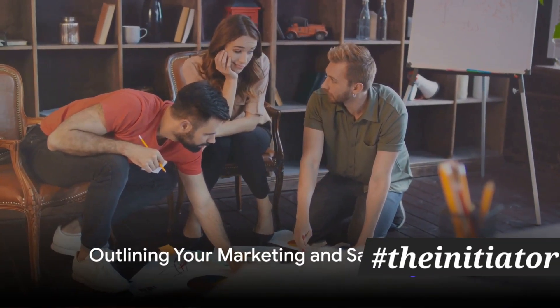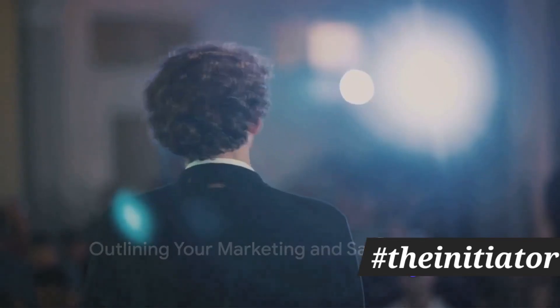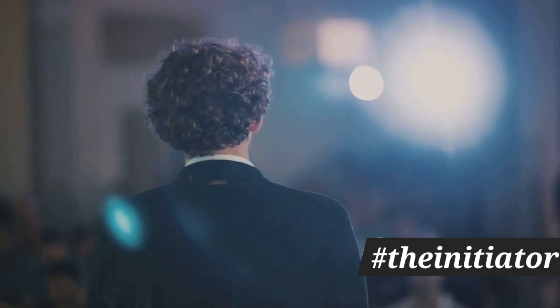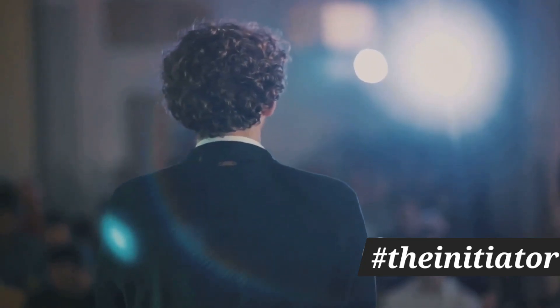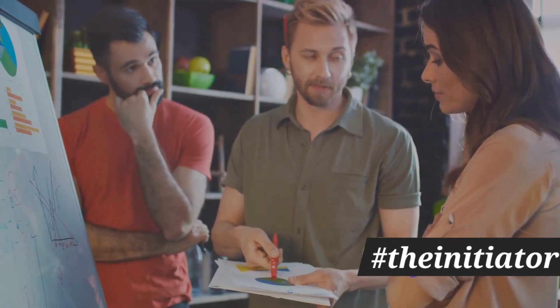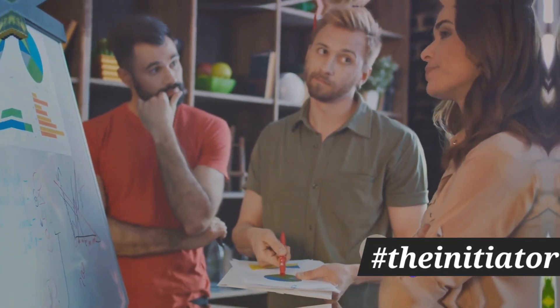Next up is your marketing and sales strategy. How will you attract and retain customers? Your goal here is to convince investors that you know how to reach and engage your target market.